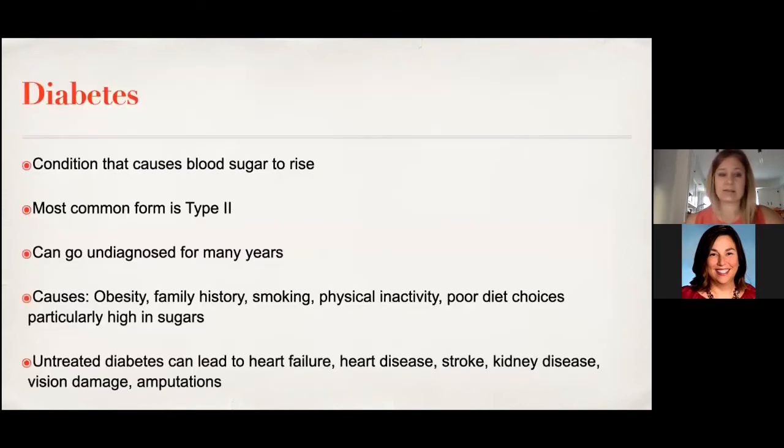Diabetes is a condition that causes blood sugar to rise. The most common type is type 2, which often goes undiagnosed for many years before symptoms develop. Causes include obesity, family history, smoking, physical inactivity, poor diet choices — particularly foods very high in sugar. Untreated diabetes can lead to heart attack, stroke, kidney disease, vision issues, amputations, and heart failure.